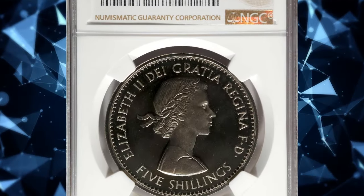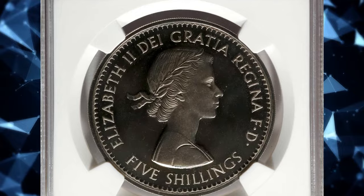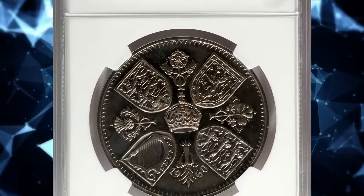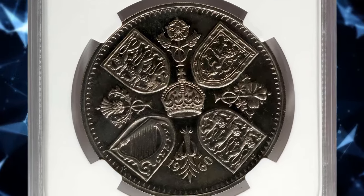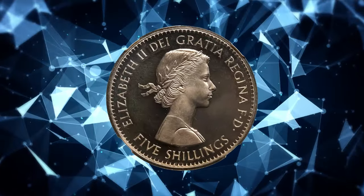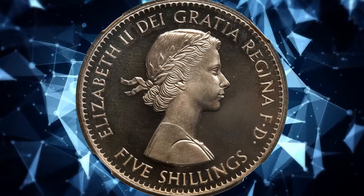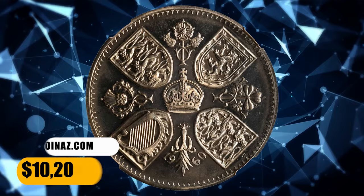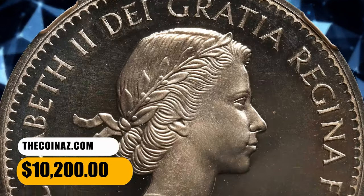Number 1: the 1960 Elizabeth II Proof Five Shillings from Great Britain, graded as PR66 Cameo by NGC. A very rare proof striking that is vital to the collections of British and Crown specialists in general — this lustrous, vibrant gem radiates with a tremendous mirrored nature and subtle frosting to the devices. It ended up selling for $10,200.